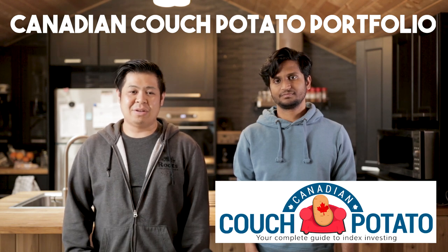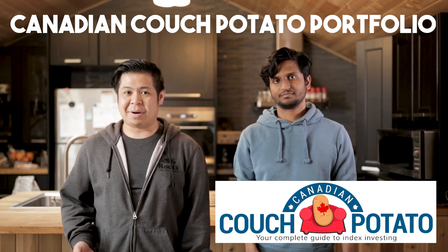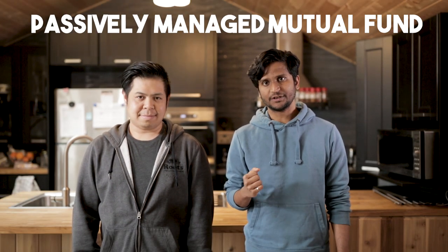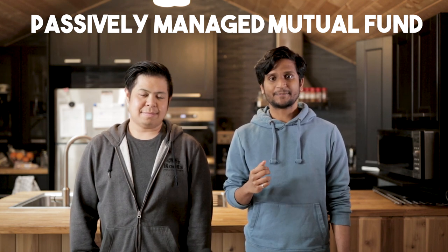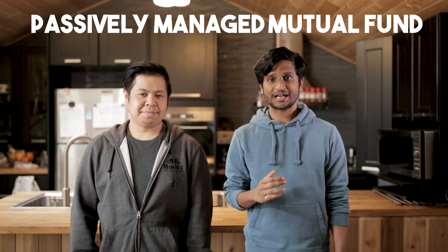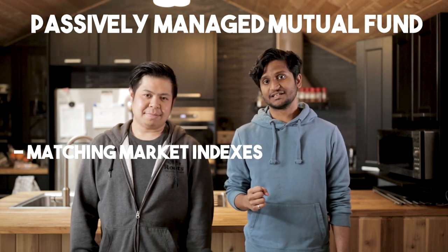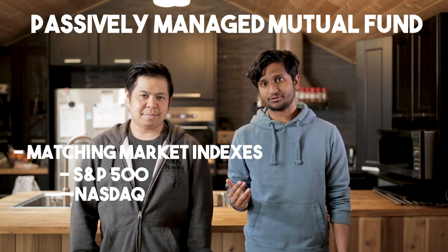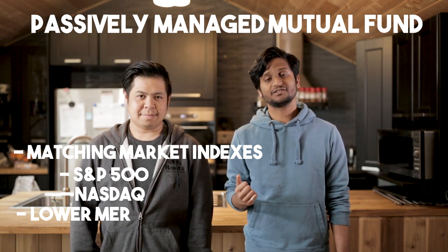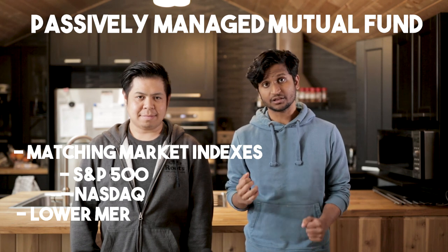How it works is that we choose indexes that replicate the market. There are two main ways we can do our index investing. One way is through investing in passively managed mutual funds. Now that we're trying to match the market, the mutual fund manager for a passively managed fund doesn't need to work as hard, as it's just matching an already existing index like the S&P 500 and NASDAQ, or they choose the top equities in that category. This translates to your MER fees for these types of mutual funds being a lot lower — something like 0.3% to 0.6%.